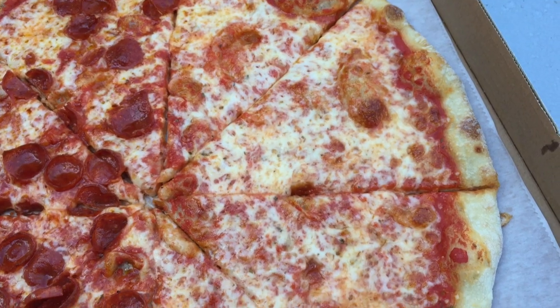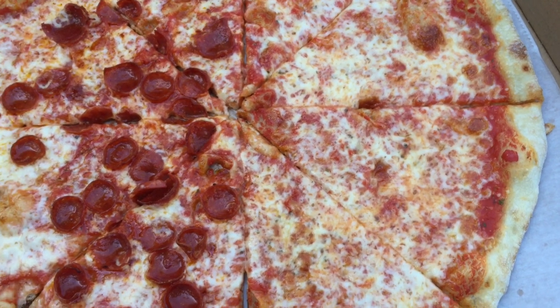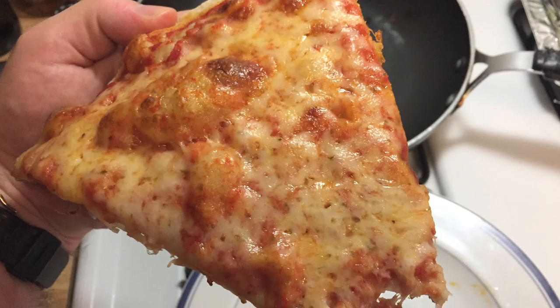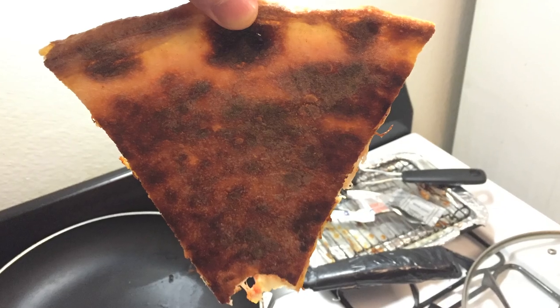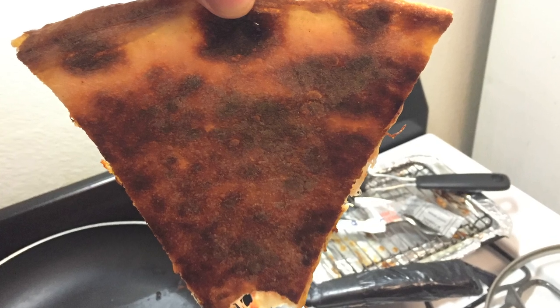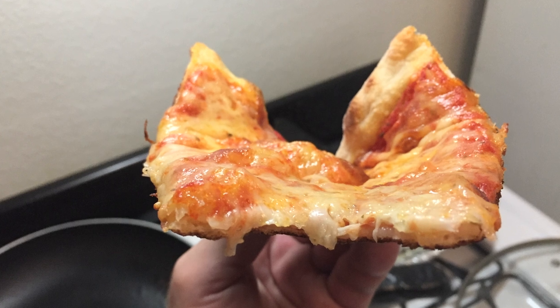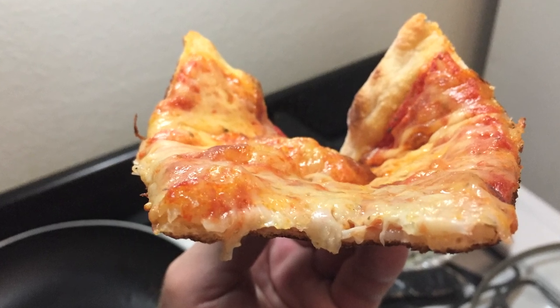It's delicious! The only thing that would have made it better for me is if the crust was a little crispier. But this was easily remedied when I reheated my leftover slices, giving me that perfect crispy crust I was craving and making this pizza even better than before.